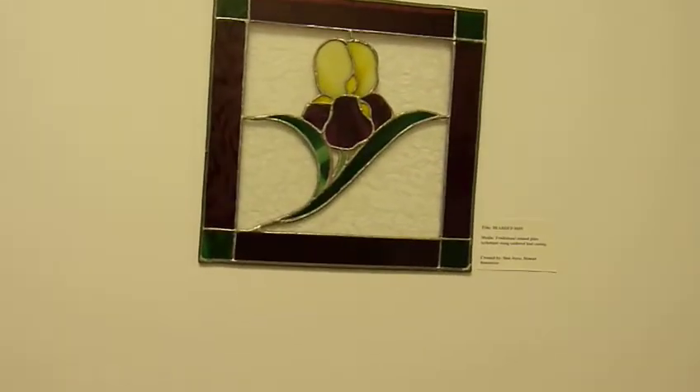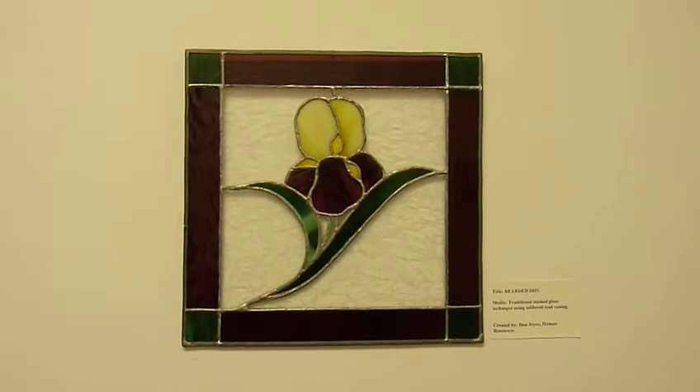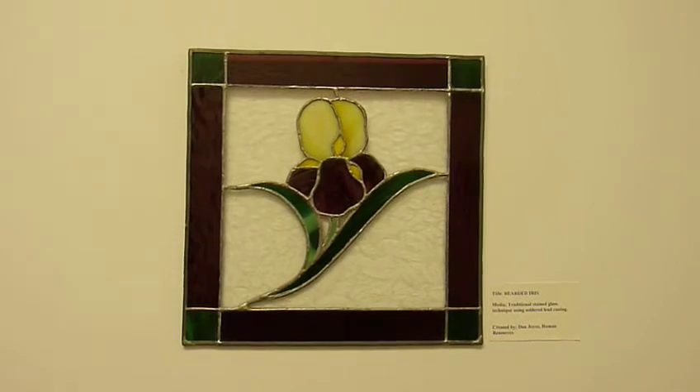This piece, titled Bearded Iris, was done by Dan Joyce himself. It's traditional stained glass technique using soldered lead caning.